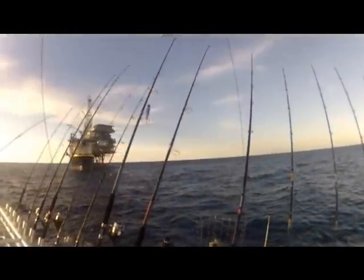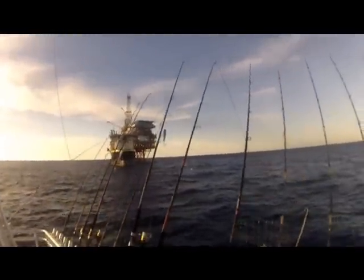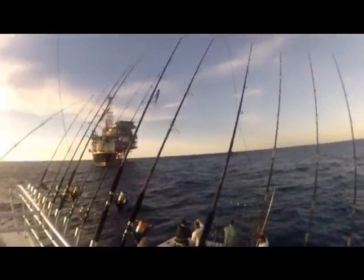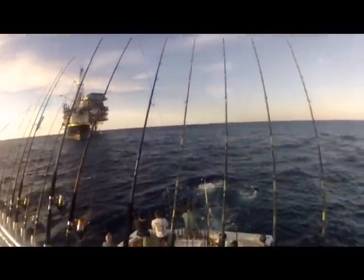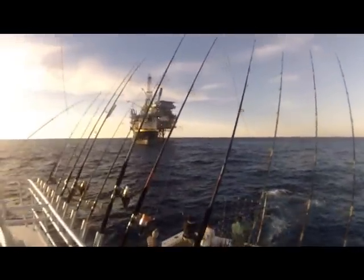Hello everybody, this is Captain Mike Rowell again with the Charter Boat Antigirl, bringing you another one of my fishing report videos. This is from this past weekend, the weekend of April the 12th, 2013.